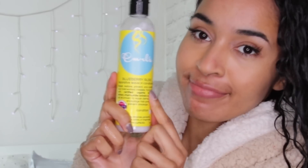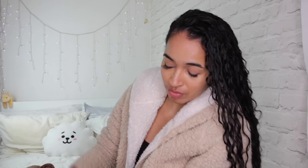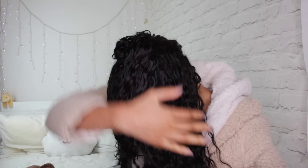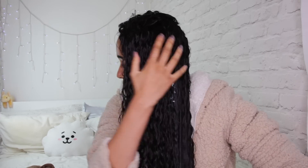My first product is the Curls Blueberry Bliss Reparative Leave-In Conditioner. This is a protein based product. My hair is very fine and it took me a long time to realize that my fine hair actually really likes protein products. If my hair ever started to feel hard or brittle I would know I'm using too much protein and would cut down, but right now my hair still feels soft and healthy, so protein is good.